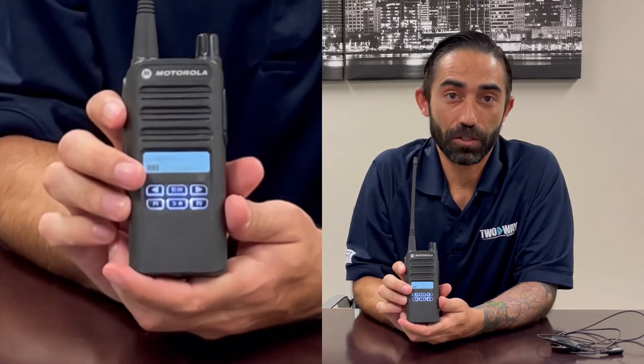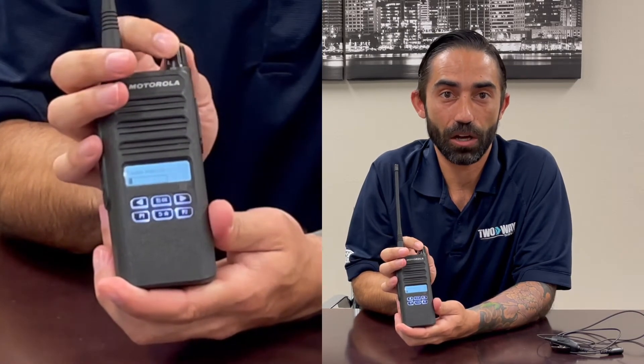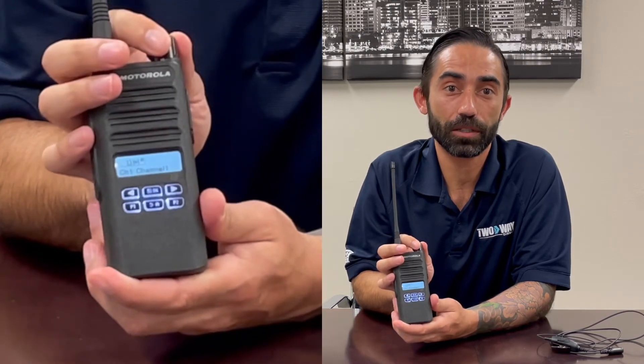One exciting feature with the display is it actually shows you where you are on the volume setting by changing the knob — you don't have to guess how loud it's going to be. Really cool feature. It's a great radio, really robust. It gets great reception and good battery life.